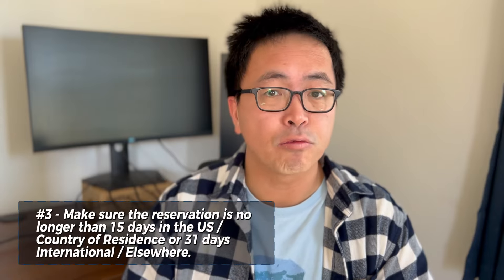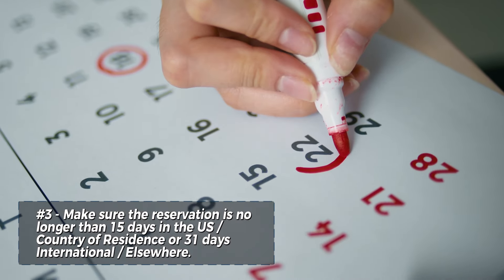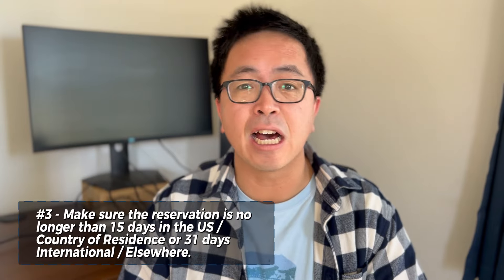And number three, make sure that your rental is no longer than 15 days when you're inside the U.S. and 31 days elsewhere.